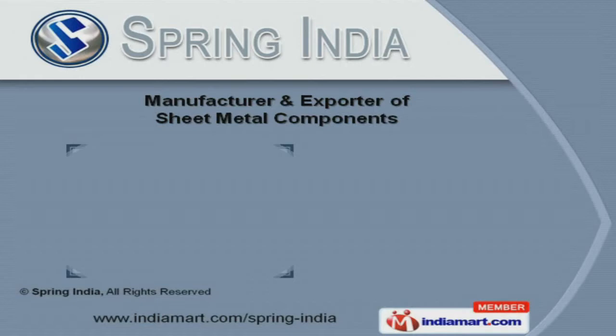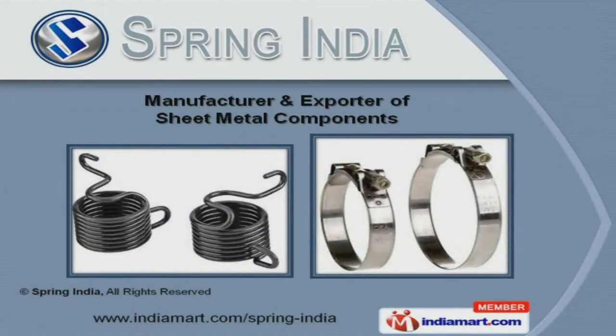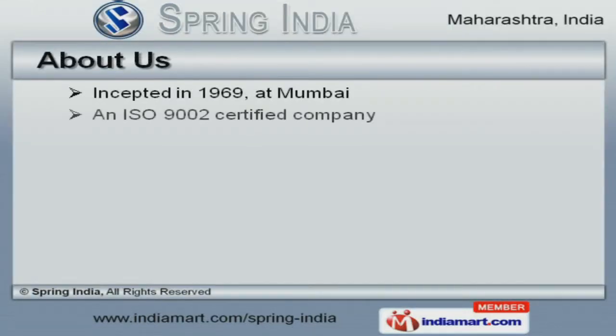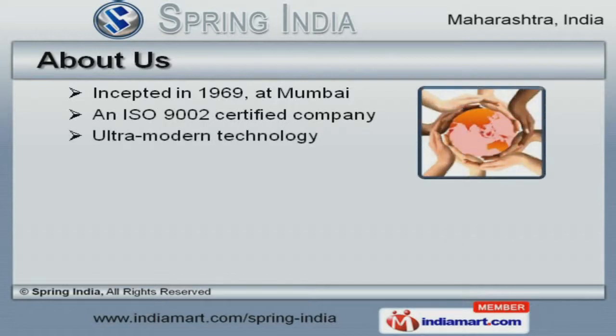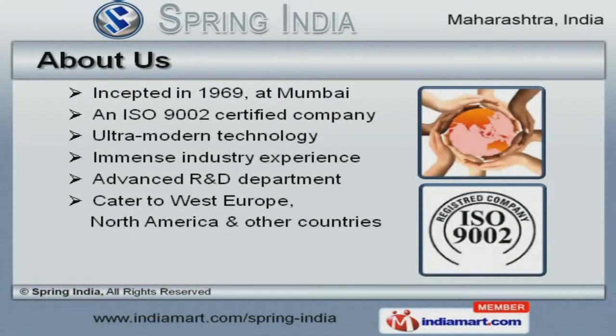Welcome to Spring India, manufacturer and exporter of sheet metal components. An ISO 9002 certified company, incepted in 1969 at Mumbai, our advanced R&D departments and ultra-modern technology help us to cater to West Europe, North America, and other countries.